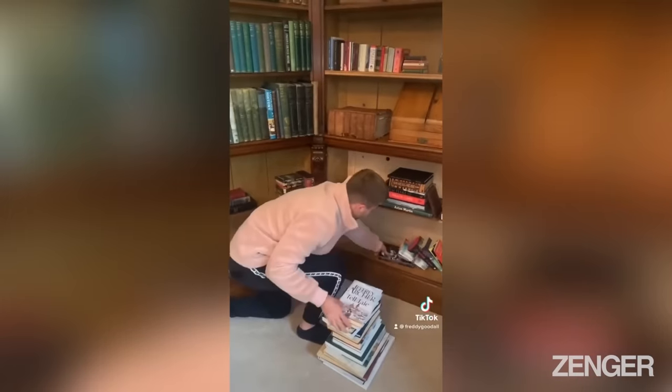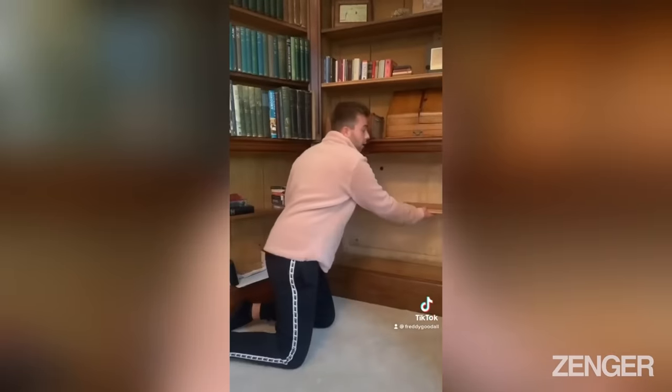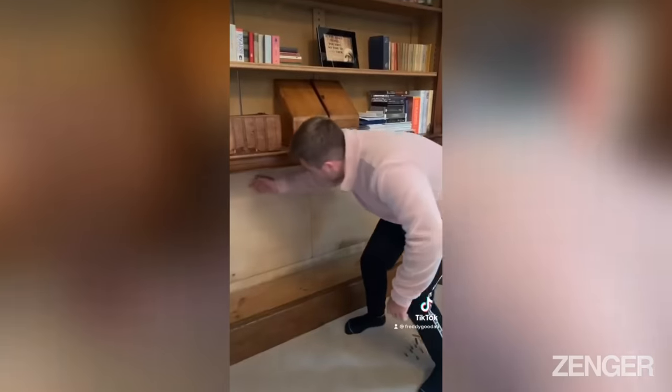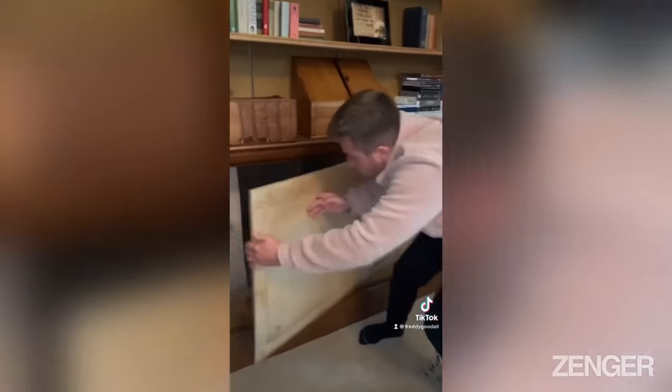The first thing I'm going to do is clear off all of these books. I think this bookshelf comes off really easily. Now that's done, I can see there are actually some screws I need to take out. We've got all the screws out - now we're going to see what is behind this door.